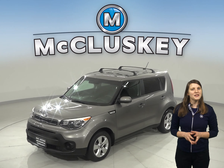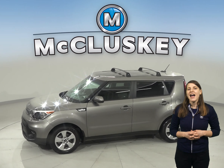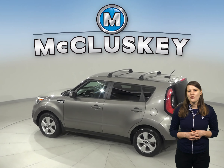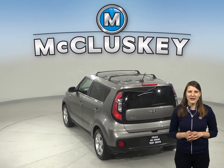This 2017 Kia Soul is a smart choice if you're looking for a smaller car with excellent safety ratings, added comforts, and a lot of cargo space. This Kia Soul's design has practical benefits — with its squared-shaped body style, you're allowed more head and leg room and much more cargo space.